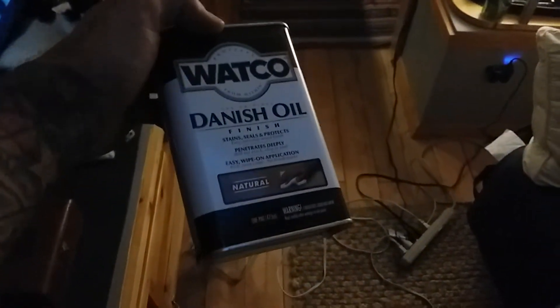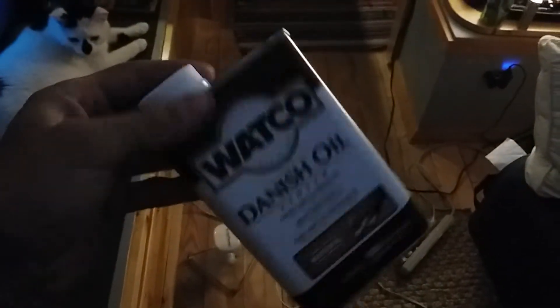I sanded all the floors down and they look awesome. You guys remember they used to have that orange look and you really couldn't see the wood grain — now you can see all the grain in the wood. I'm about to put Danish oil on it, natural, instead of polyurethane, just to give it that more natural oil look.